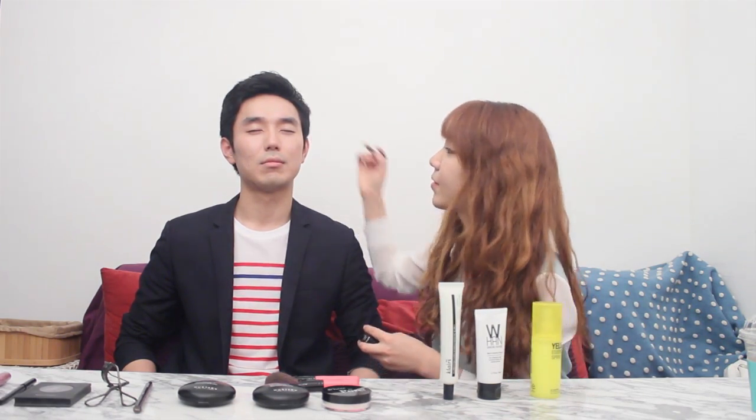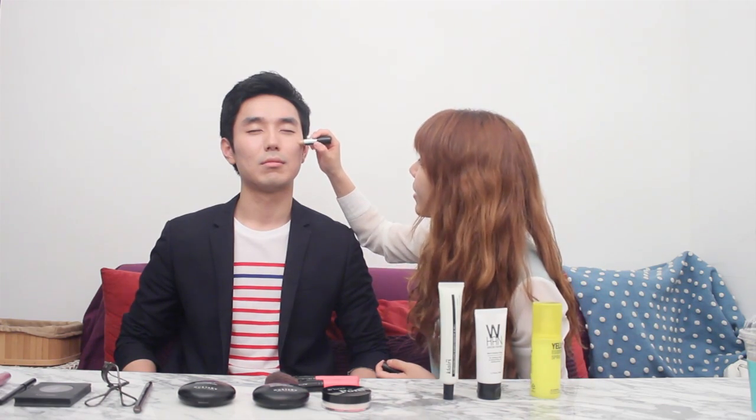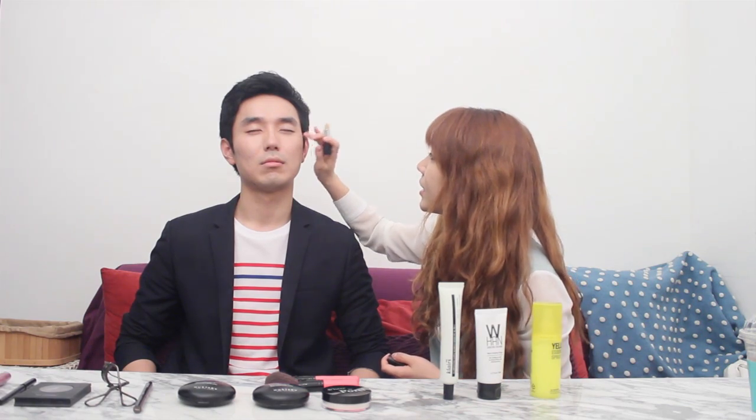Now it's time to cover up some trouble spots. This is Cover Stick from Get's Man. It covers up dark spots or acne scars, and it's especially suitable for guys because it has a slightly darker tone.